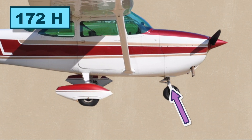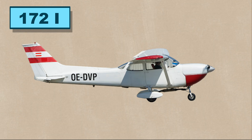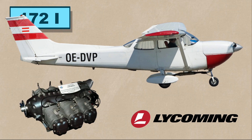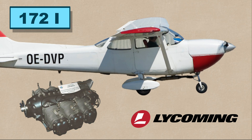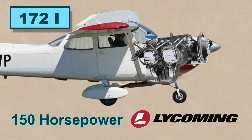There were some cosmetic updates too, like a new nose gear strut and new wheel fairings. The Cessna 172I is the first Lycoming-powered Cessna 172. It replaced the six-cylinder Continental engine with a four-cylinder O-320, and its power output was also increased to 150 horsepower from 145.